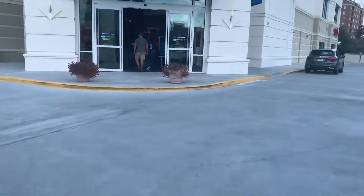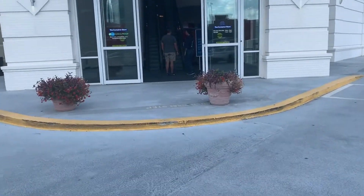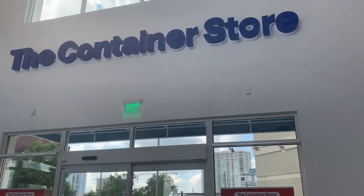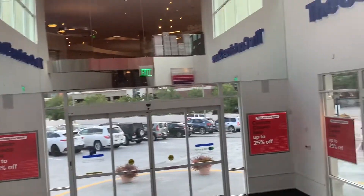I guess that's a good thing for business, but I am heading to the Container Store to get the rest of the items. Let's see if I can stick to budget. This location is so cute — I come here all the time. Let's go!